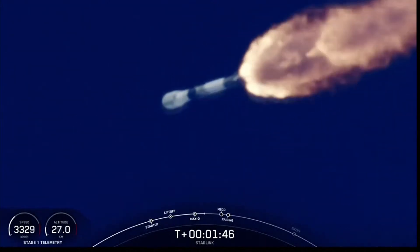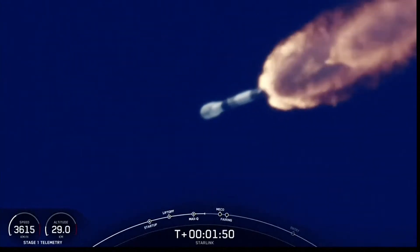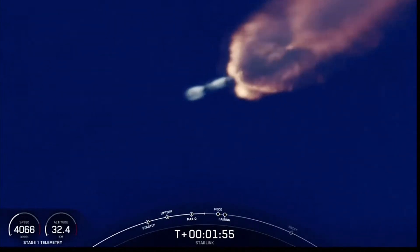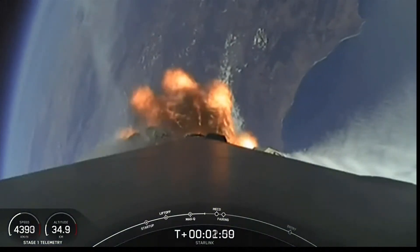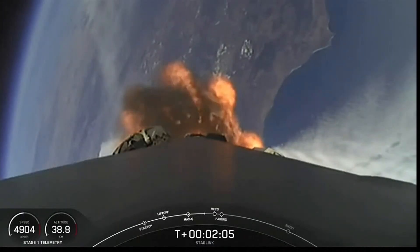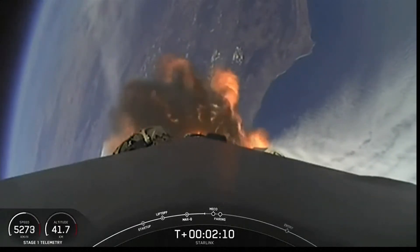VAC chill has started. With that callout, the second stage is preparing to ignite its Merlin vacuum engine. We're less than one minute away from main engine cutoff, stage separation, and second engine start.